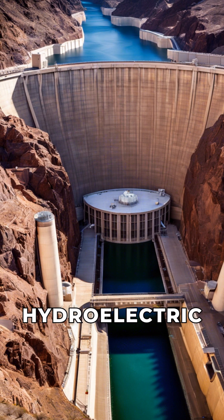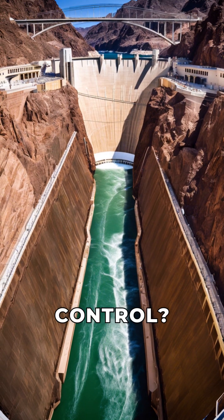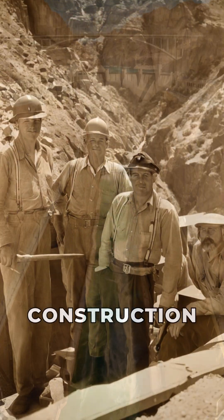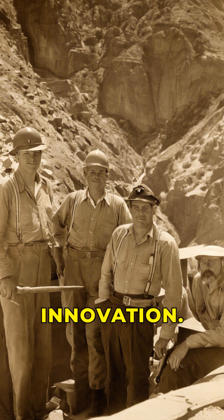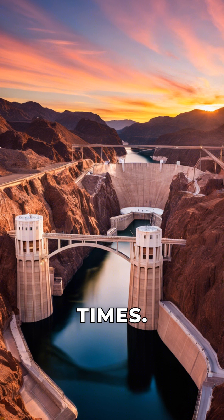The dam generates hydroelectric power for millions. But did you know it also provides flood control? The dam's construction was a feat of teamwork and innovation. It symbolizes resilience and determination in tough times.